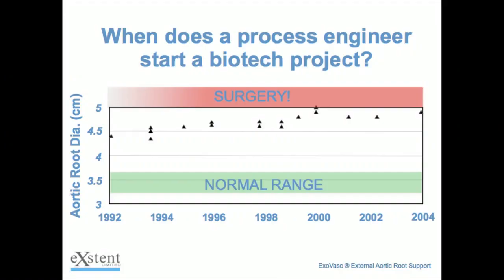In 1992, I participated in a genetic study and found to my horror, as you can see from the slide, that my ascending aorta was not in the normal range — the green line at the bottom. Everyone in here will be between 3.2 to 3.6 centimeters. I was already up at 4.